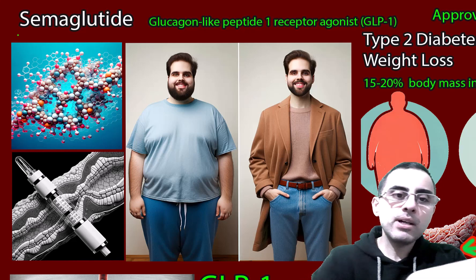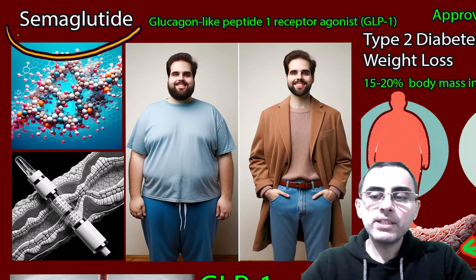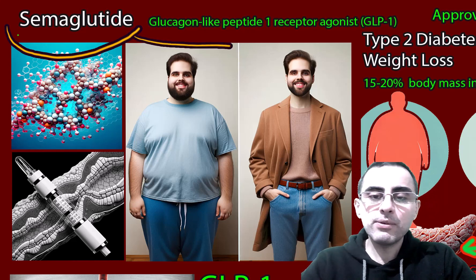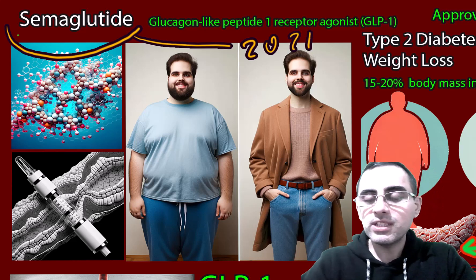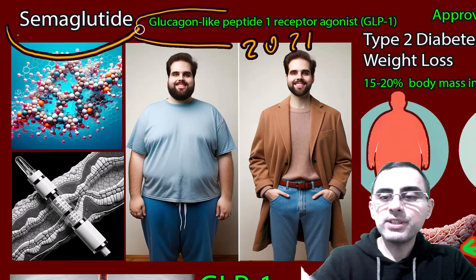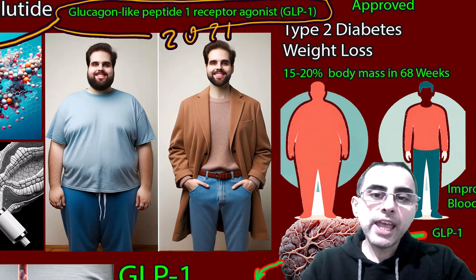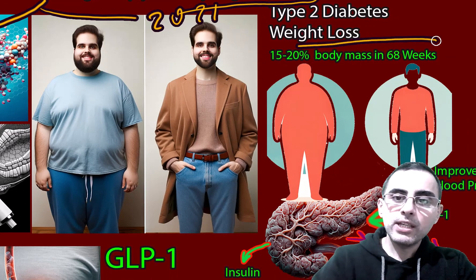We will talk about semaglutide. It's a very popular medication for type 2 diabetes and for weight loss. It's a relatively new medication, approved in 2021 for weight loss and in 2017 for type 2 diabetes. It is a glucagon-like peptide-1 receptor agonist, or GLP-1 agonist, and it has really incredible weight loss results — that's why it has become so trendy and popular.